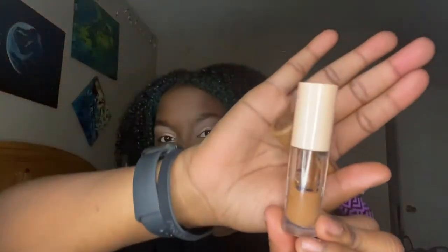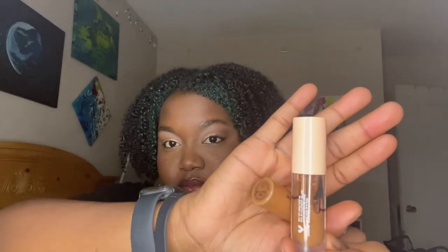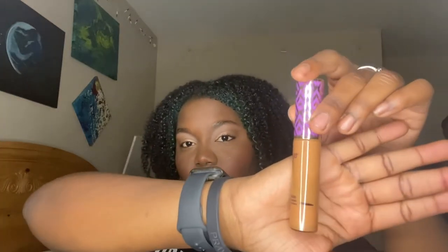Alright, I've got two concealers, and these are just the same concealers I've been using pretty much all year. This is the ColourPop Pretty Fresh, and then I've got my Tarte Shape Tape concealer. I'll do an update in the next month or two if there's enough change. So those are the foundation and concealer updates.